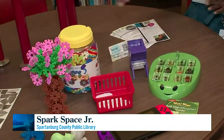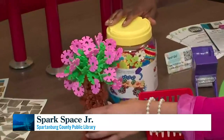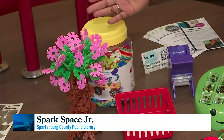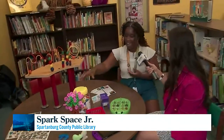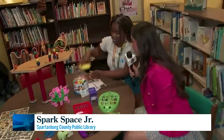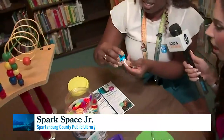They can also build things with the brain flakes. Check this out. A lot of times they'll build things like this tree. I've also seen little flowers. And the way that they connect — I'll show you right quick. This is like Legos on steroids! And so they connect kind of like this.